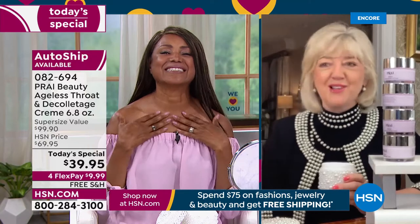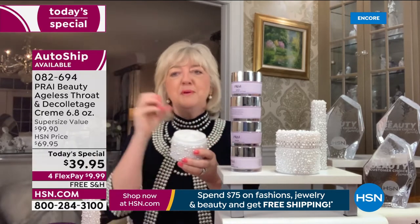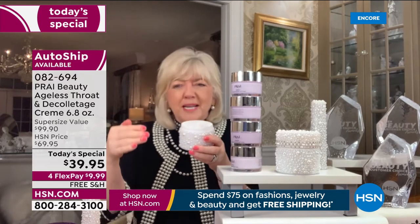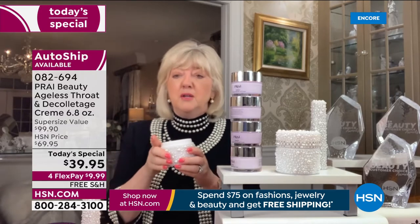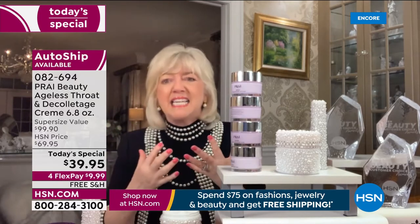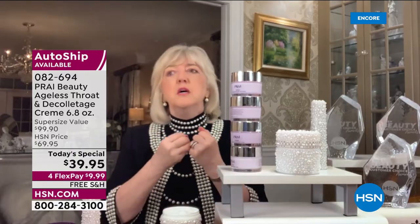Inga, you look like you're glowing. With neck creams, you don't have to switch everything over to Prai — but if you're going to worry about your neck, remember there's a book called 'I Feel Bad About My Neck.' The neck has no oil glands and ages up to 20 times faster than our face. And think about tech neck — how many times a day do we look down at our phone like this?